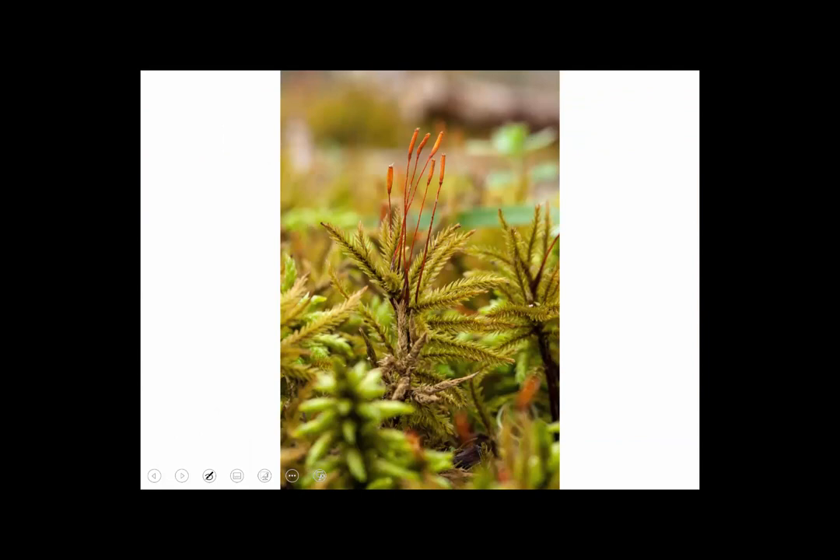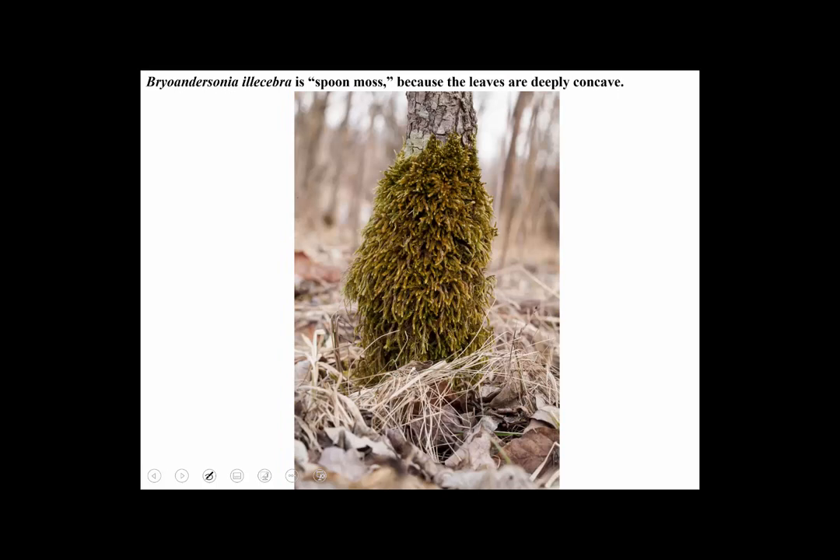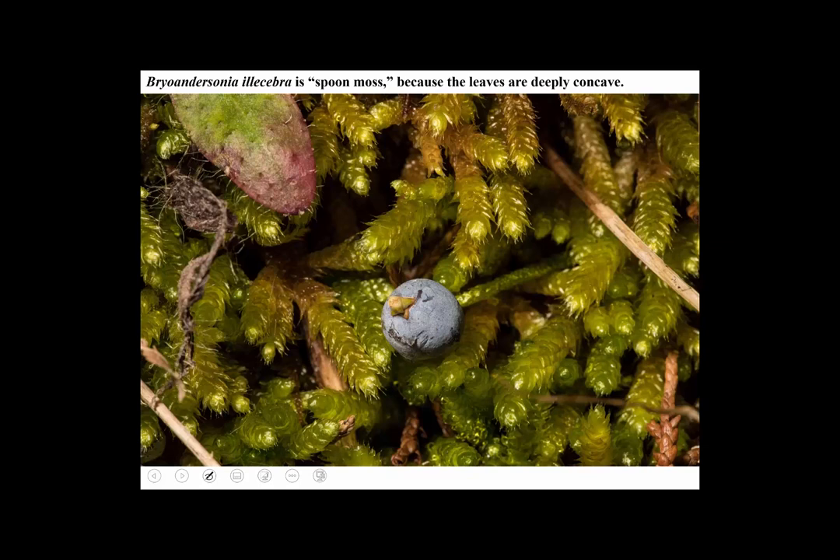Here's Climacium with sporophytes — you don't see that too often. Here's a moss sometimes called worm moss or spoon moss — the leaves are deeply concave. It's called Bryoandersonia illecebra, named after Lewis Anderson. The Bryo part means moss, so it's essentially Anderson's moss. It's pretty common in central Ohio. The leaves are deeply concave and distributed evenly around the stem, puffing out and looking sort of like a catkin — they're julaceous. For scale, an eastern red cedar cone is included.